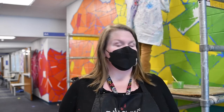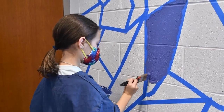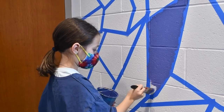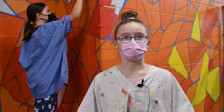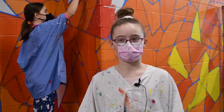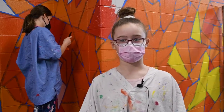Their theme was thinking big, and when I saw that I thought there's not much bigger than a mural that takes up an entire hallway. We are extremely grateful for their support and for having the opportunity from admin and the BEF to do something like this. It's so different and something they can leave behind when they leave Rogers — it's been a real spirit lifter and something we have a lot of joy and passion for.